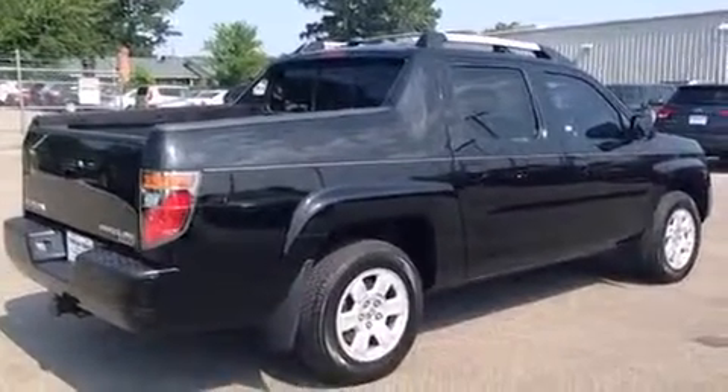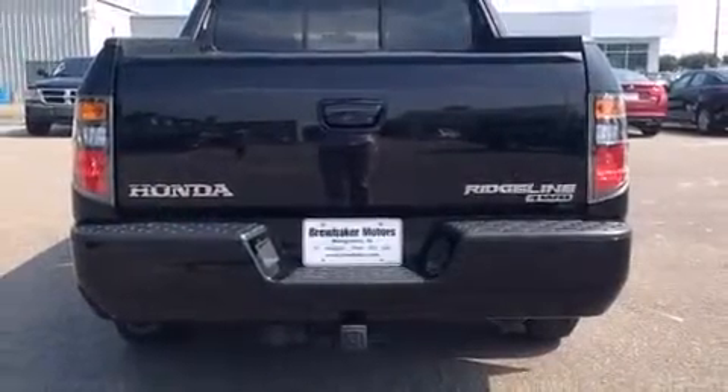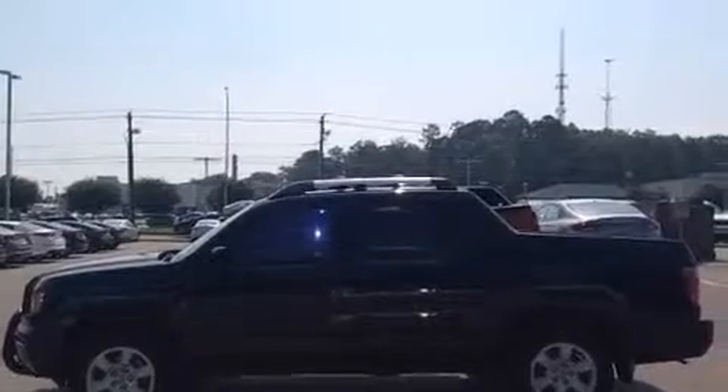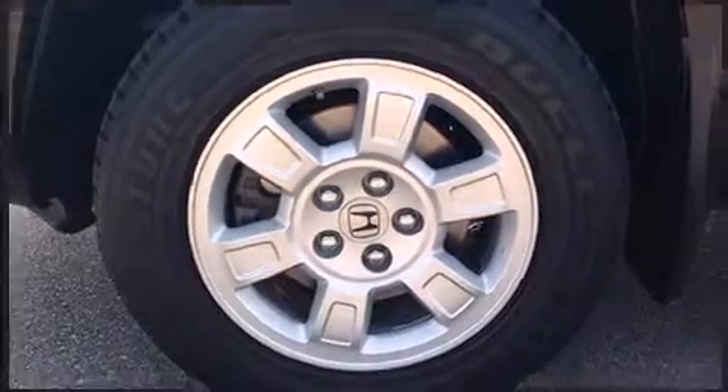It includes heated seats, variably intermittent wipers, a rear-step bumper, and one-touch window functionality. You and your passengers will enjoy this stereo system, which includes a CD player with AM-FM radio and seven speakers, enhancing the audio experience throughout the interior.